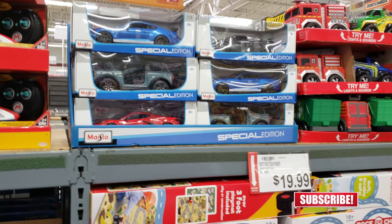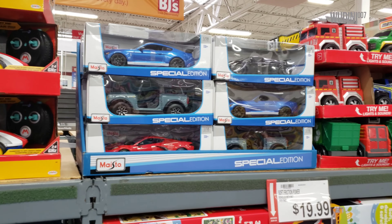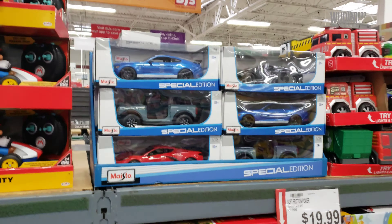All right guys, so if anybody's interested in Broncos, this is the location to get them. I'm at the Miami Lakes, Florida BJ's location. If you guys want Broncos, there's plenty of Broncos.